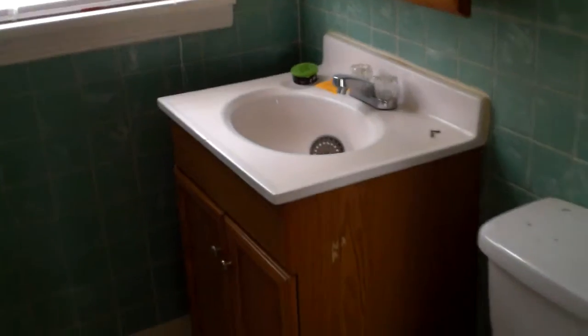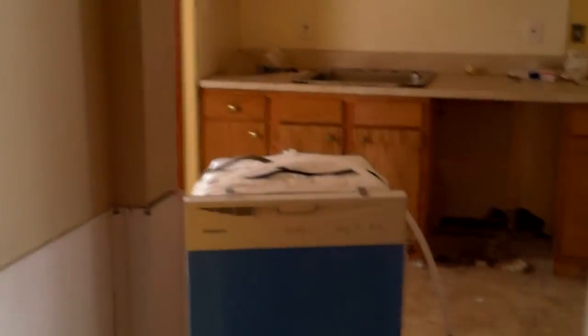They finished the electric, all the drywall's repaired, you have the new blinds, new paint, and refinished wood floors. So really just the kitchen left to finish up, then head upstairs, clean it up, and get it rented.